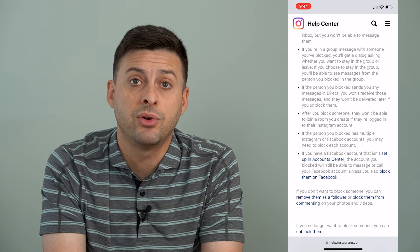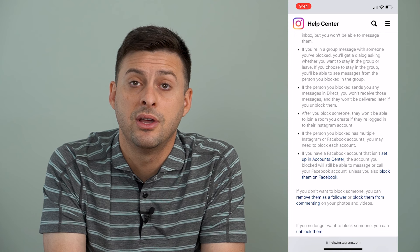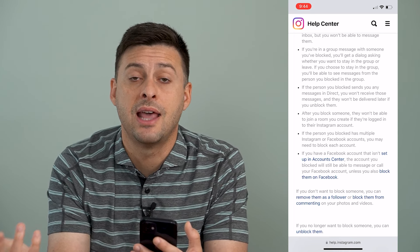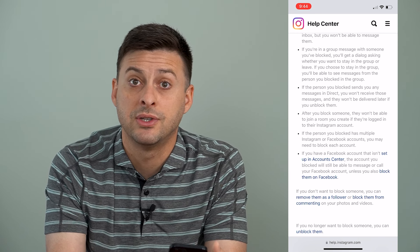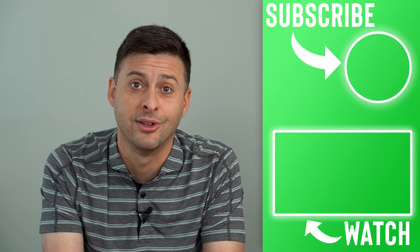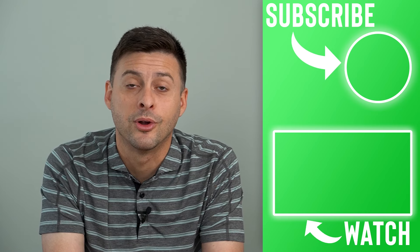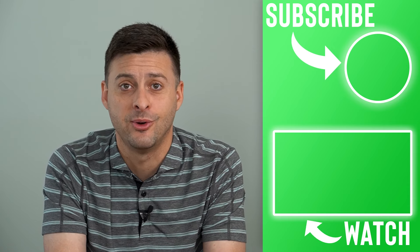So those are a bunch of different ways you can tell whether you've been blocked by a certain account. Of course, if you have a different account, that one might not be blocked and you can try to contact that user. But most likely if they blocked you, they don't necessarily want to talk to or interact with you anymore. Hope this helps — thanks for your time today and I'll see you on the next one.